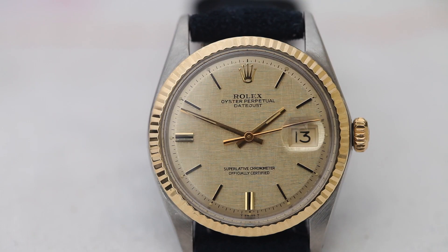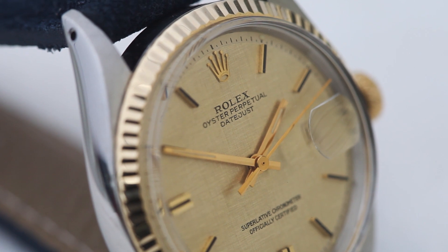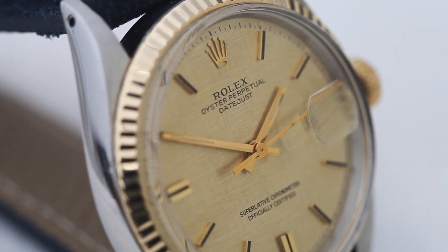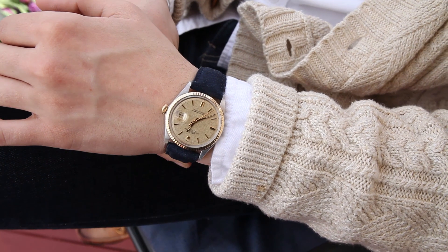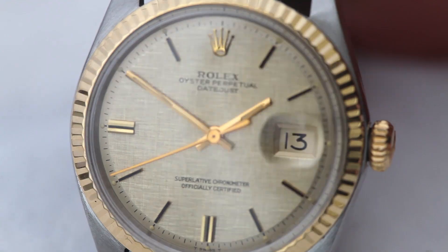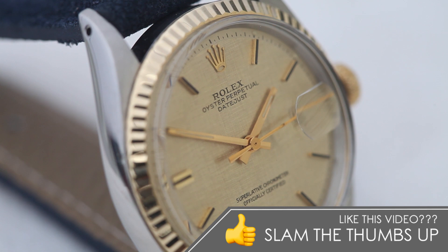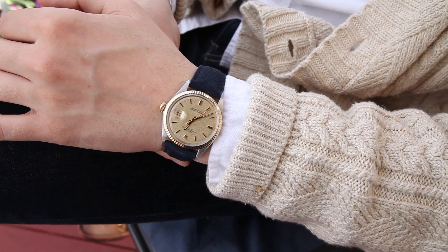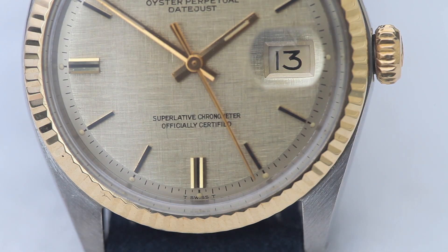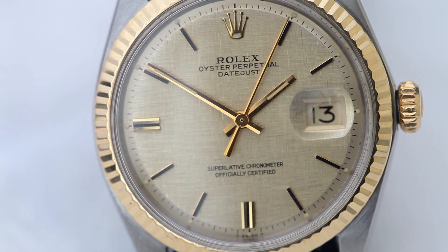And now something I know you'll all love — a vintage Rolex reference 1601. And while it's a Datejust, it's not just any Datejust. It features a beautiful linen dial. For those of you who haven't actually had the opportunity to hold a linen dial before, it's just a wonderful, very hard to describe experience. Once you actually get it in your hand and you're able to twist and turn the case, you finally see just how insane it is — the way that each little linen ridge reacts with the light is enough to blow you away.